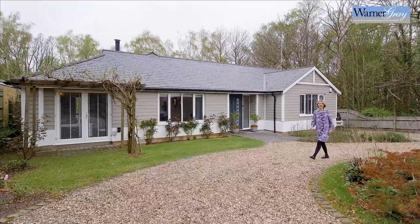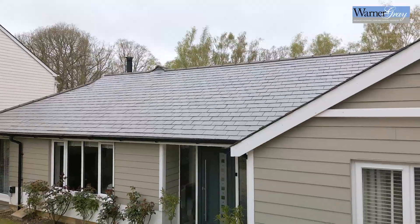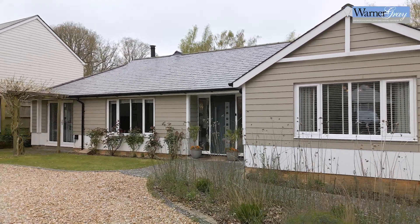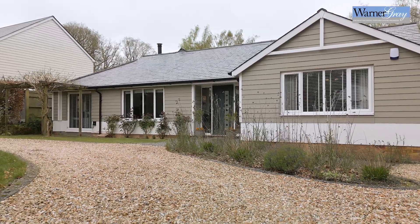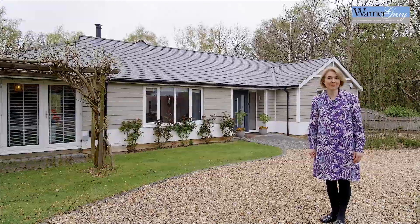Welcome to Dashwood. This once unassuming bungalow has been totally transformed by the current owners and is now an impressive four-bedroom, three-bathroom, one-storey modern home, which would suit the most discerning of buyers. Why don't you come on in and have a look inside this special home?